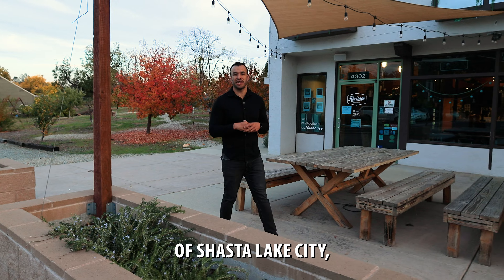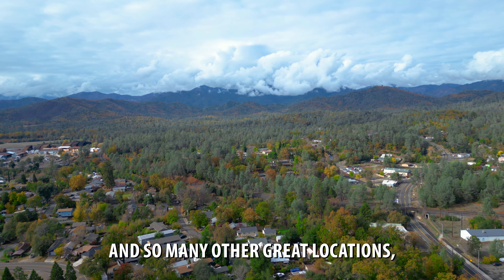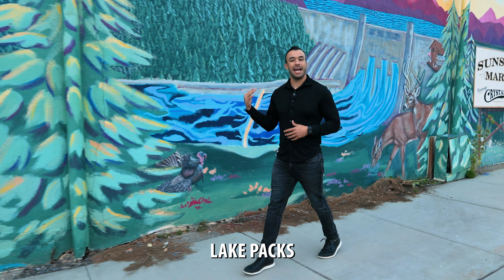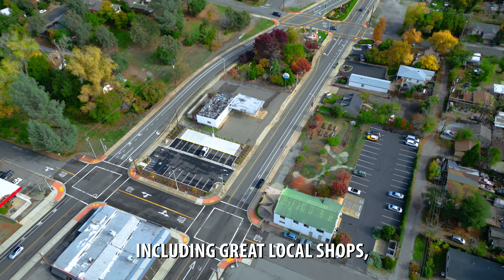We're here in the small community of Shasta Lake City, just five minutes from downtown Redding and so many other great locations, which makes this such a great place to live. The city of Shasta Lake packs a ton of value, including great local shops, nearby parks, and great schools.